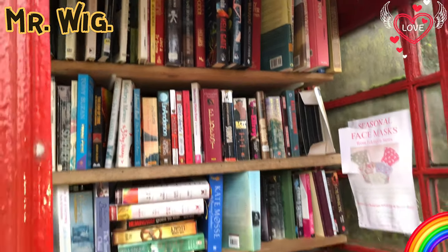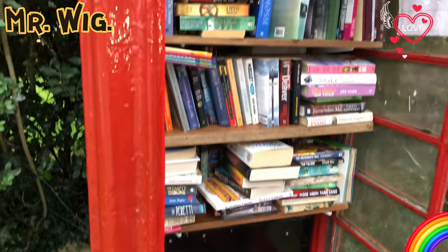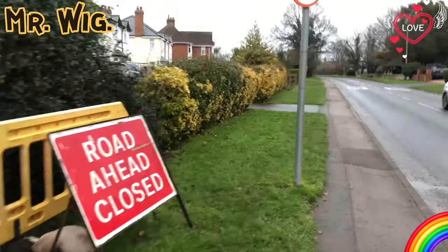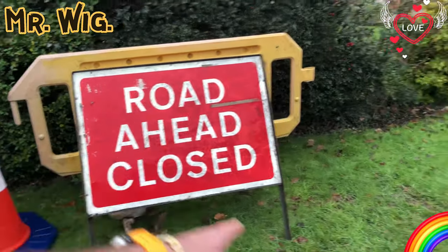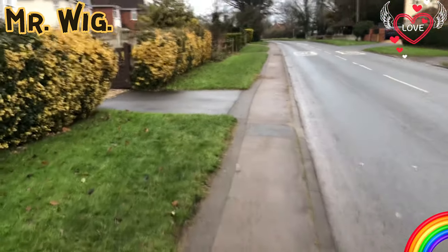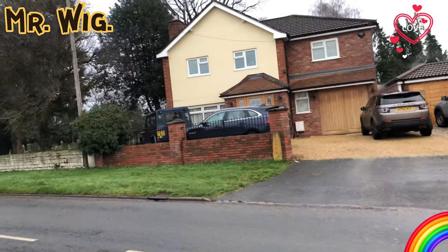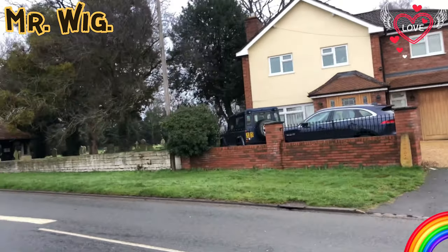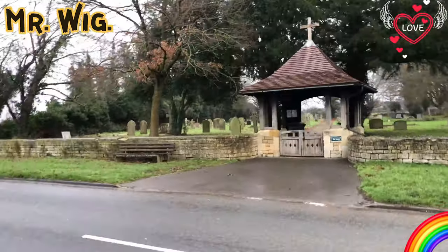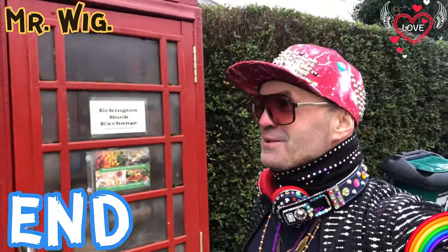Oh my goodness, look at that - you can exchange books, what a wonderful idea! I think it's fantastic. There you go - the sign they normally put on the road, meaning you can't cross the bridge, as I showed you already. Very nice - they like their four-by-fours here: Range Rover, Jaguar, Land Rover. And the cemetery here - I always find them very peaceful. Why not finish here by the Eckington Book Exchange.